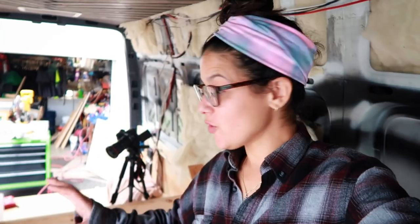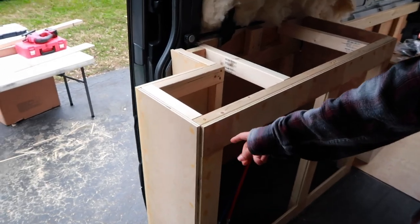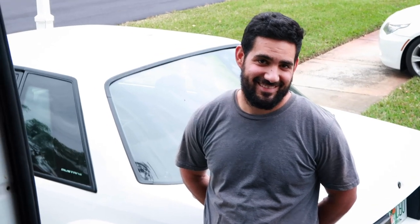Great news — they have officially finished paving the road! We're just about done with all the framing and the sidewalls. We also just finished putting the wood glue in and letting it dry so we can scrape it. It's time to work with this butcher block. Jason, are you ready? I'm ready. Okay, let's do it.